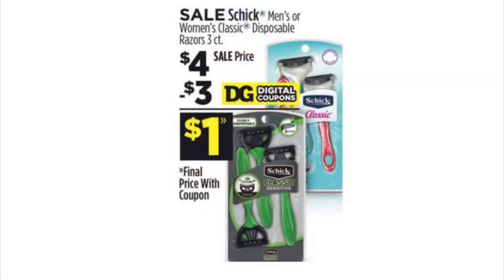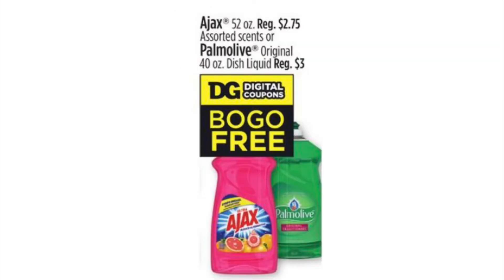Let me show you the things that I wanted to get that were not at the store, in case you want or need some of these items that are also on sale. One of the items is the Chic Razors — these were on sale for $4 and there was a $3 digital coupon that I did not find in my app, so check your app and see if you have it. They didn't have any at my store, so check in your store, but this is also a good deal.